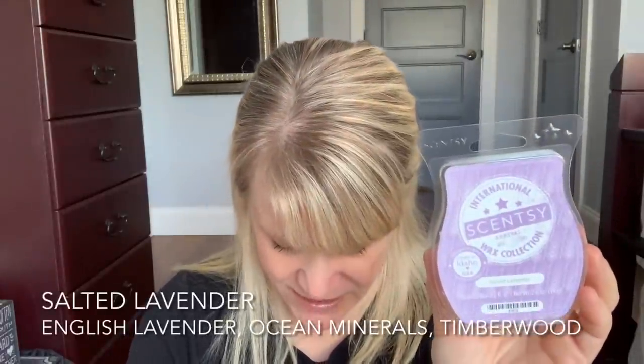From the International Wax Collection, I finished up a Salted Lavender. This one is described as English Lavender, Ocean Minerals, and Timberwood. It's kind of a floral lavender with a sweet soap quality and a little bit of saltiness. I can do without it — I'm okay with not having a lot of lavender in my life, but a lot of people love lavender, so if you see this come back you might want to give it a try. For me it was pretty average to subpar on performance, so I wasn't overly impressed. My sister likes this, so she might get my last bar.